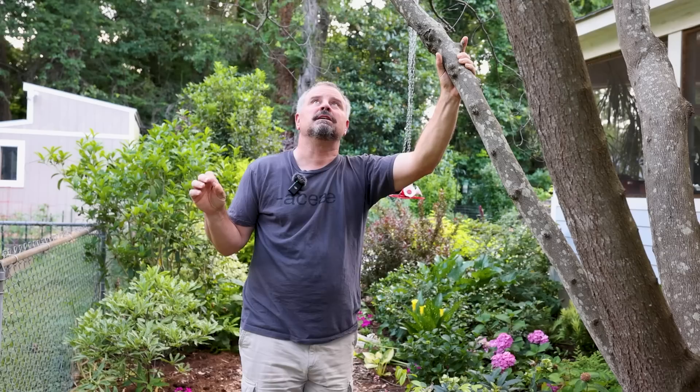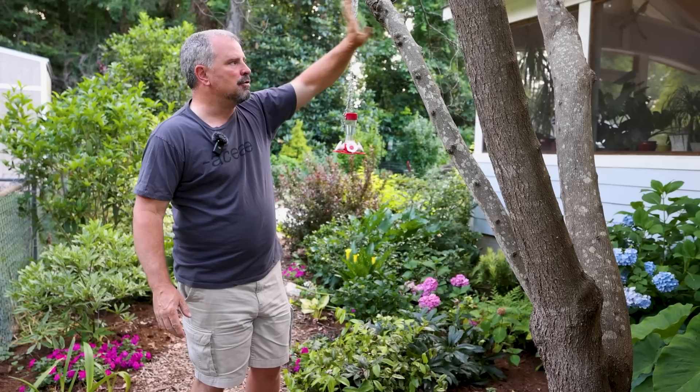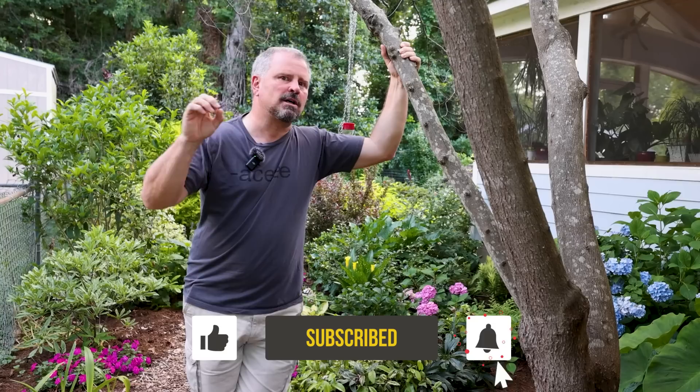We're going to stop it right there. That was the screening plants on the south side from one end to the other, over to this redbud. We'll pick it up right here and do the shade plants along the side of the porch and then out into the main area of the back garden. Thank you guys for following along with the video and the channel. There are going to be a lot of videos to get this completely covered, but we wanted to go through and show you how the things we put in the ground have performed over the last couple of years.